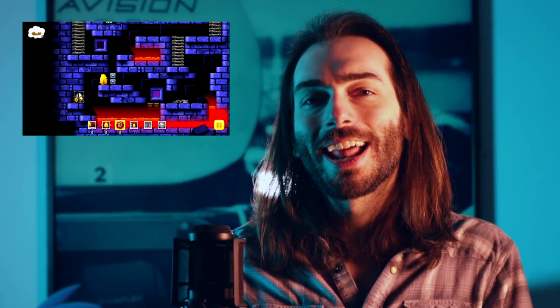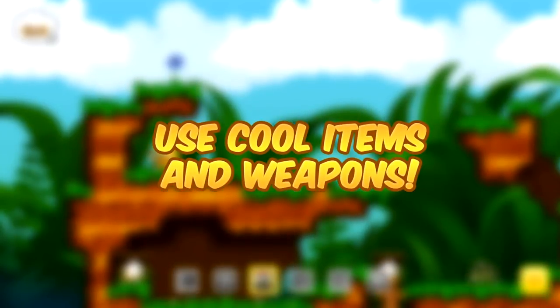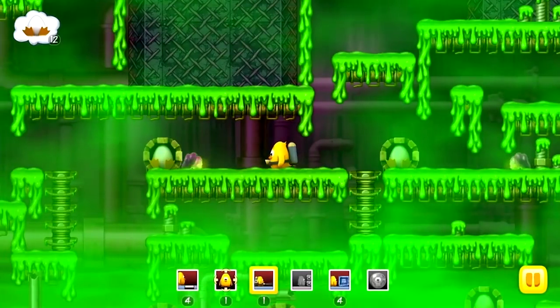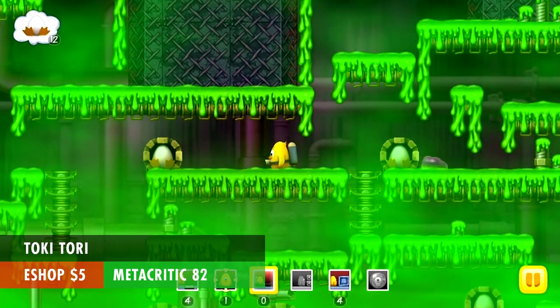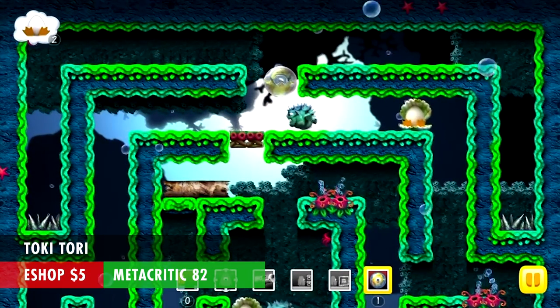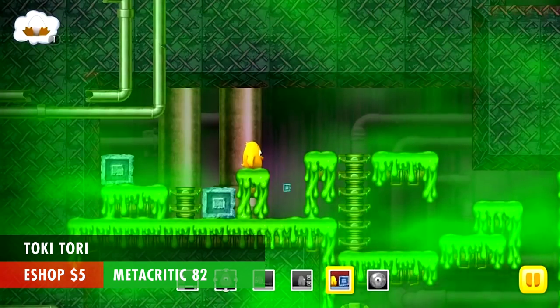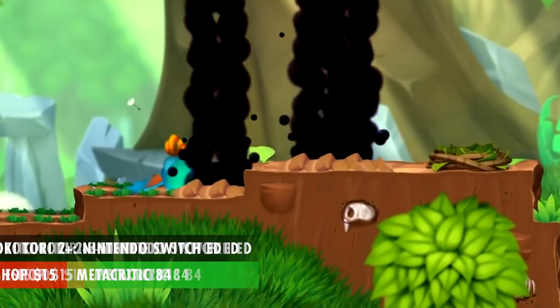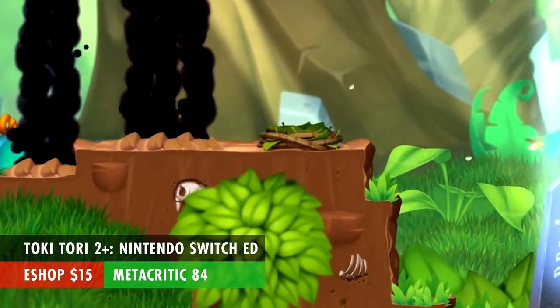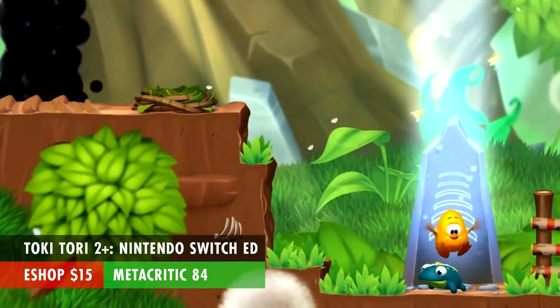Toki Tori is less of a platformer and more of a puzzle game. The Switch version is an enhanced remake of the 2001 Game Boy Color game, and it looks the way it does because this remake was originally created for the Wii. The reason we're talking about this now is because it's just $5, but it has a surprisingly good Metacritic score of 82. If you like kid-friendly 2D puzzle games, this might be worth a look. There's also Toki Tori 2, which looks a bit more modern, at $15 with a Metacritic score of 84.